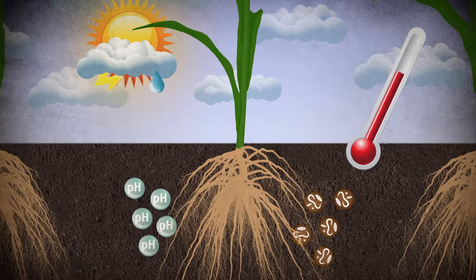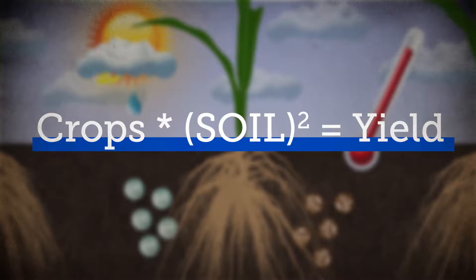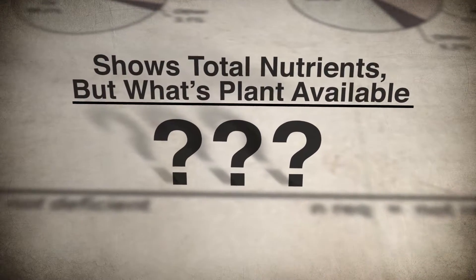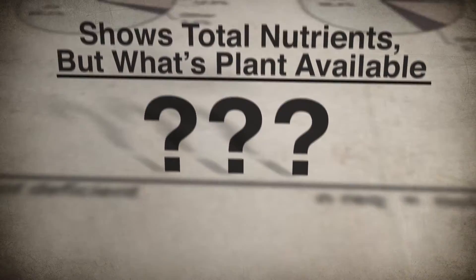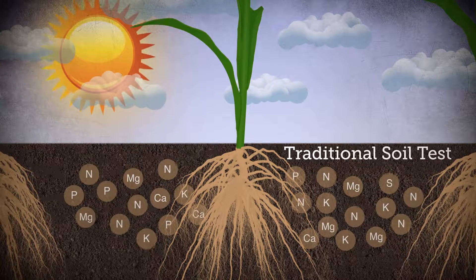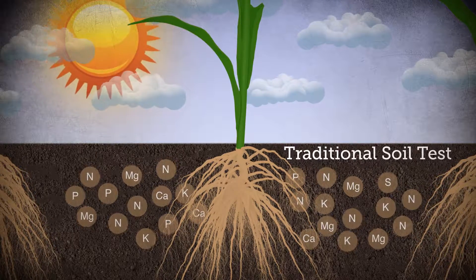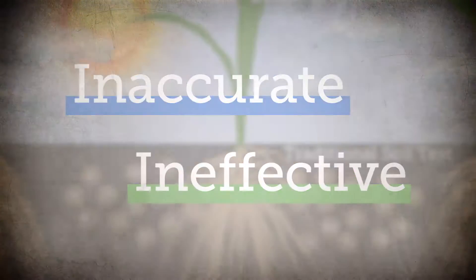If soil is possibly the most important part of the crop yield equation, why have so few advancements been made in soil analysis and interpretation? The standard soil test and report tells you what the total nutrients are in the soil, but what it doesn't tell you is what's in the soil solution and available to the plant right now, which is the key to really understanding the soil's real potential. Traditional soil tests use harsh extractants to simply calculate how many nutrients are on the soil colloid. This method of measurement can be very misleading by showing far more nutrients than are actually available to the plant, which could lead to inaccurate and ineffective soil applications, leaving the plant starving for much-needed nutrients.